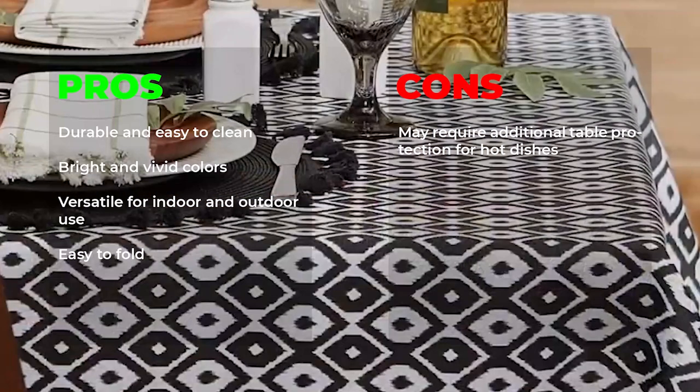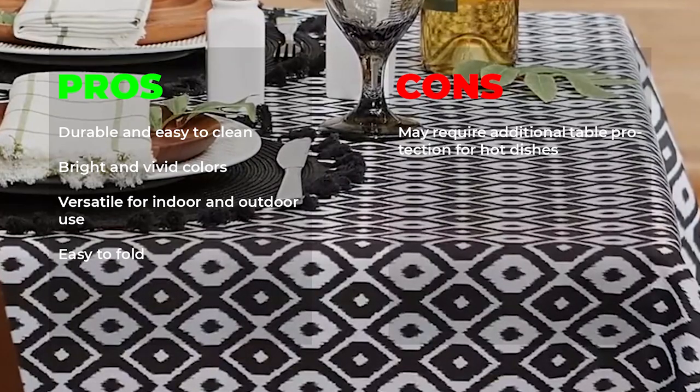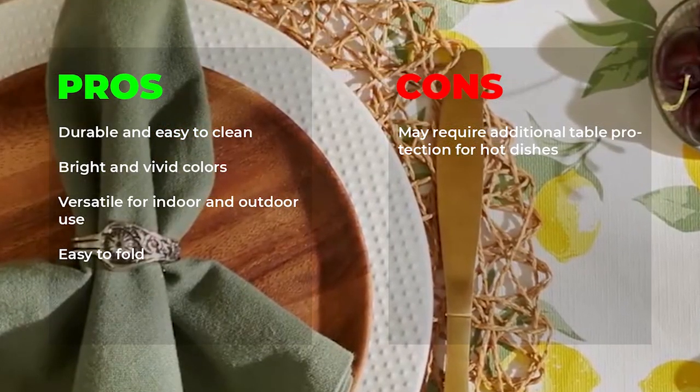Pros: Durable and easy to clean, bright and vivid colors, versatile for indoor and outdoor use, easy to fold. Con: May require additional table protection for hot dishes.